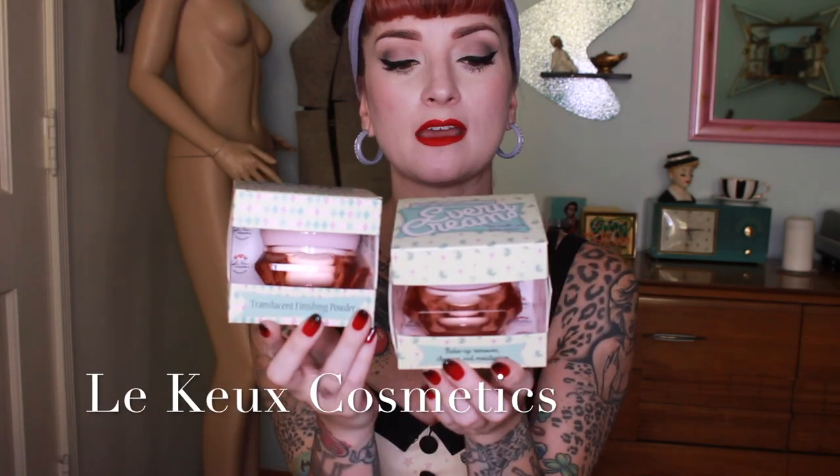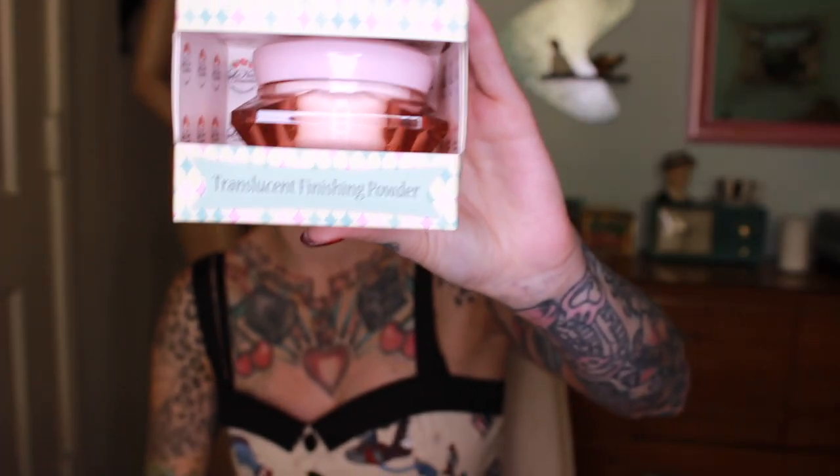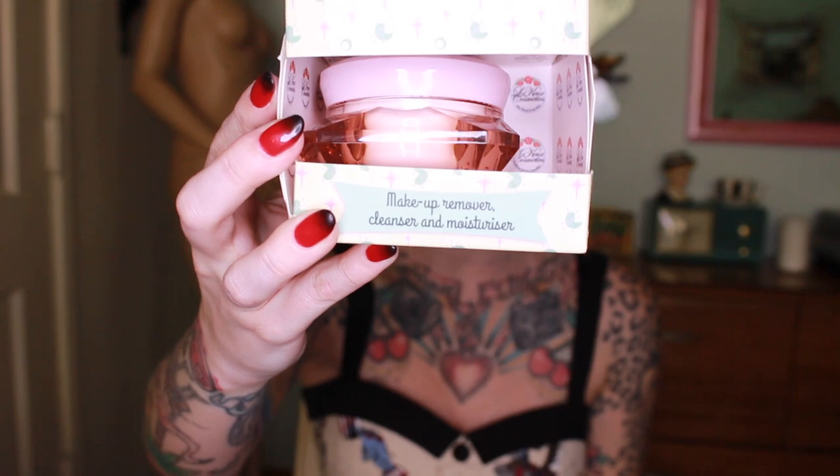This next brand is actually a UK brand — this is the place where I taught my classes in Birmingham and Leeds. This is Lequeu. They make a whole line of Pin-Up inspired products, including their Pin-Up powder and a makeup remover and cleanser that also has a moisturizer in it. So they're doing cosmetics and skincare, which is amazing. I'm opening it up to show you guys the packaging, because half of what I love about them is the packaging.